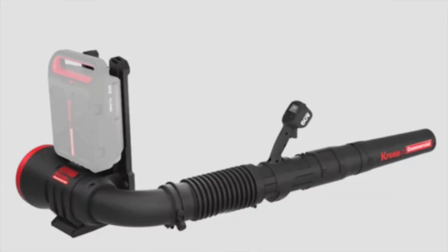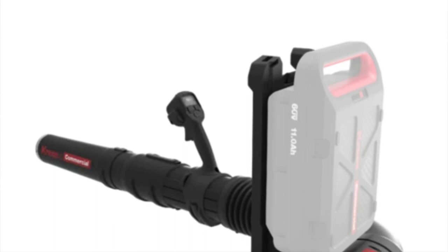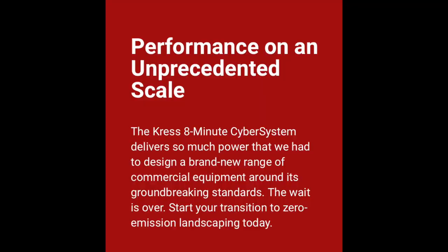Let's get into that backpack blower, because it's something that's really been missing in terms of options in North America. Many companies have struggled to offer a backpack blower because the amount of power needed would quickly drain batteries. Crest's Cyber System with that eight-minute recharge time and the CyberTank is really the key ingredient that makes a truly powerful battery-operated backpack blower possible.